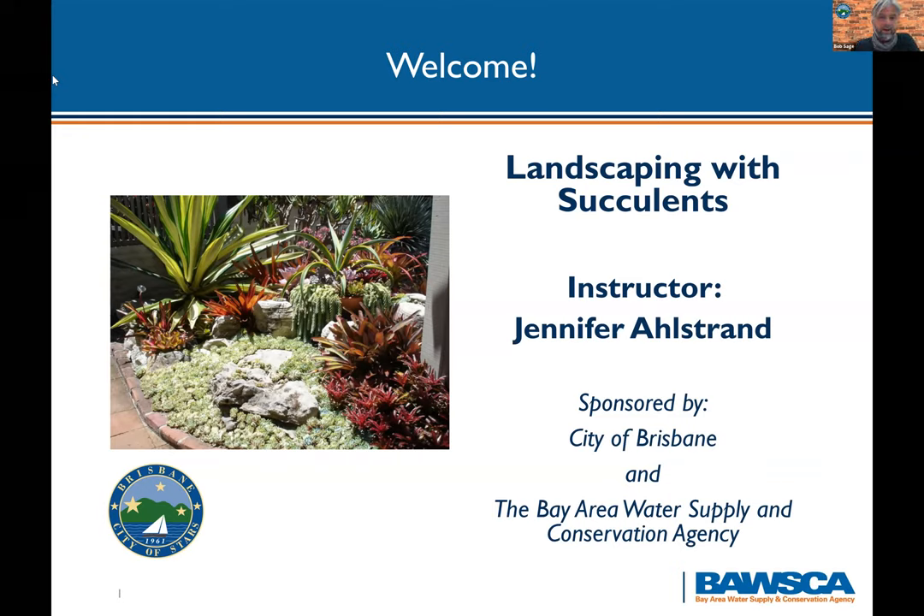Welcome everybody. Tonight we're doing landscaping with succulents. Our instructor is going to be Jennifer Alstrand, and this is sponsored by the Bay Area Water Supply and Conservation Agency. I work with the city of Brisbane, and we are part of the groups that make up BAWSCA.